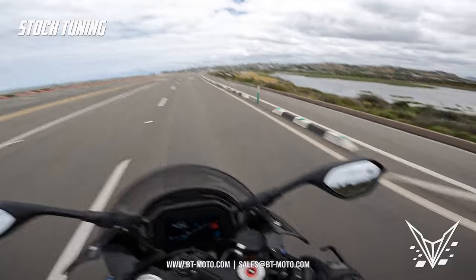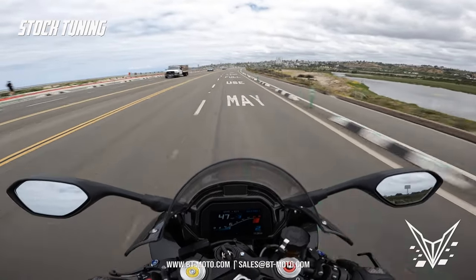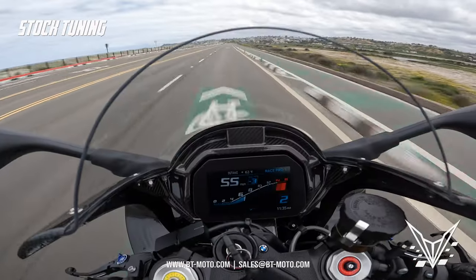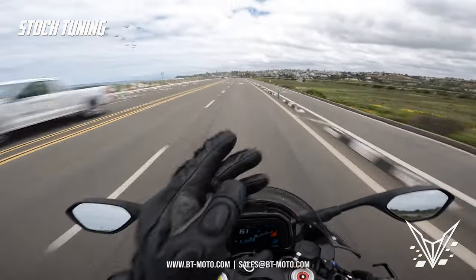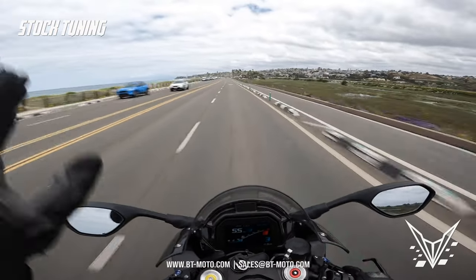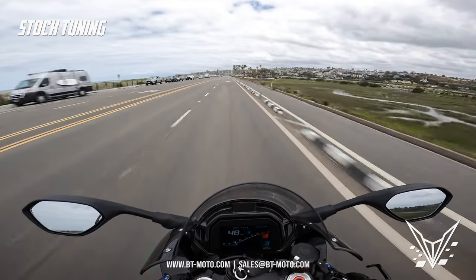That second gear flat spot is definitely there. Full throttle in second gear at 47 miles an hour — nothing. Then the power comes on again at 9, 10,000 RPM and it starts to really rip through the RPM almost like a two-stroke power band. As soon as you hit that target it just nails the RPM.